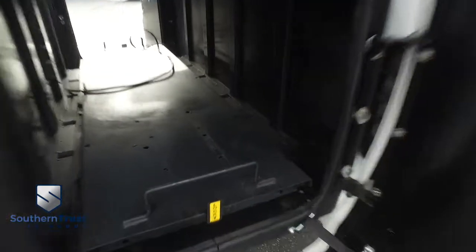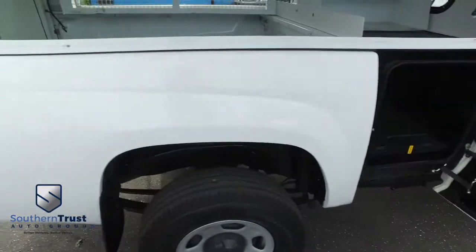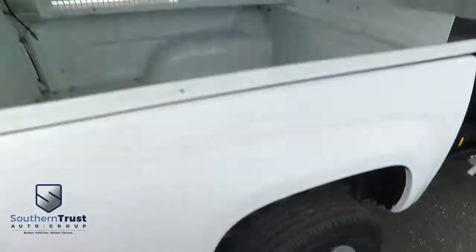Right there, you've got this sliding door — I've only got one hand since the other hand's holding the camera — but it slides in and out, giving you access to all kinds of storage options. Very beefy, very meaty set of tires in the back.